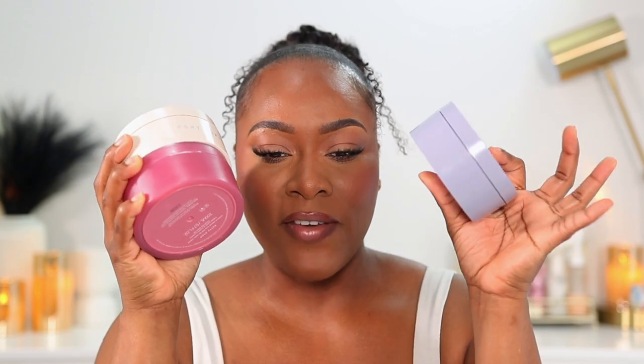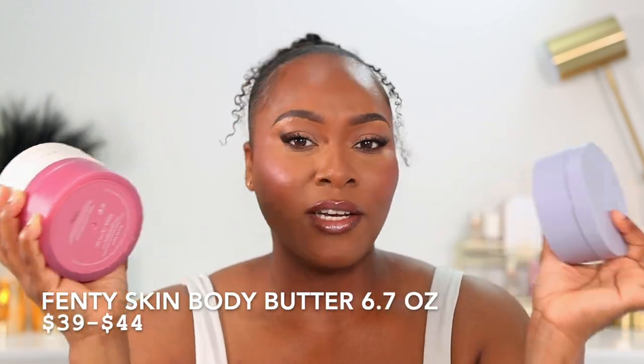First, I'm going to start with the obvious — one of my favorites, a staple in my routine, a body butter I've repurchased time and time again: the Fenty Butter Drop Body Butter. I love this so much. I was using the original body butter before the limited edition, and it is absolutely amazing.